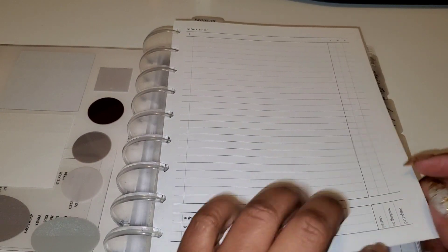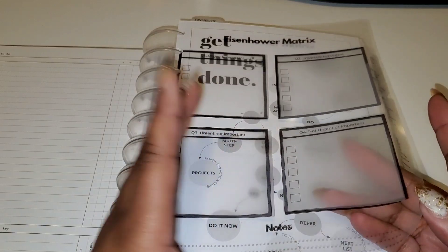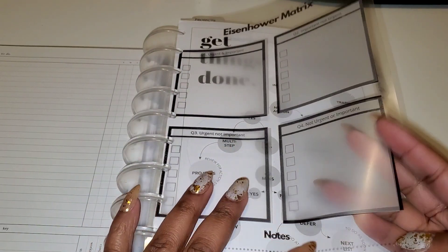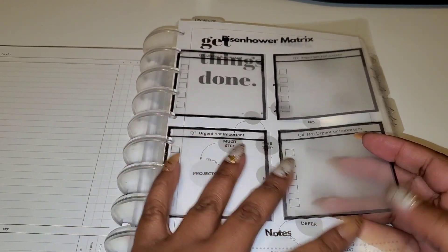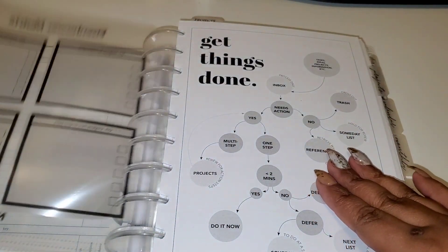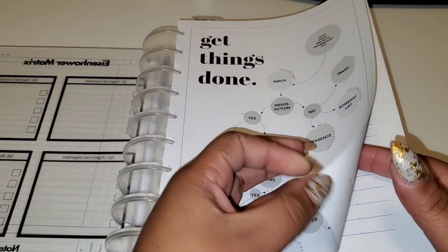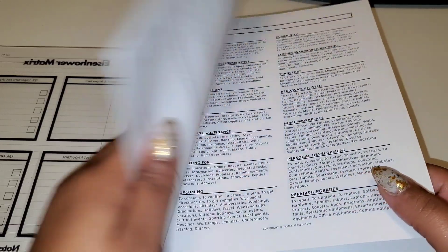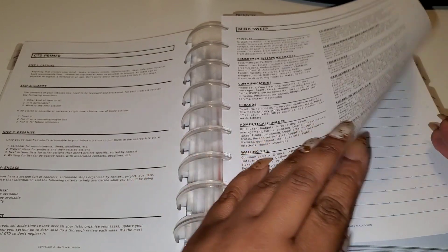I printed this on acetate because I used them quite a bit last year — I didn't want to keep printing them out. I just have some clear sticky notes here. You could put any sticky notes you want here; I use clear because I like the aesthetic. I got this from Etsy, and this came from Perfectionism Prints on Etsy. I meant to print it in color but it is what it is. On the back I have my GTD primer and then my mind sweep.